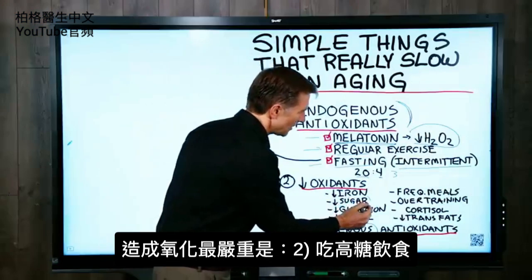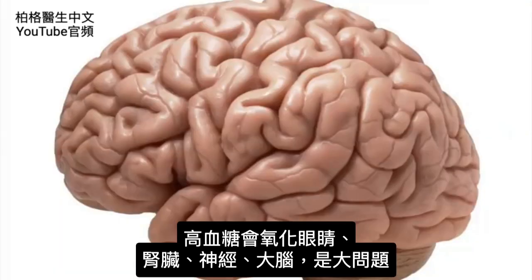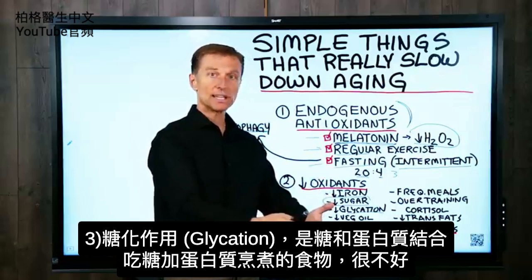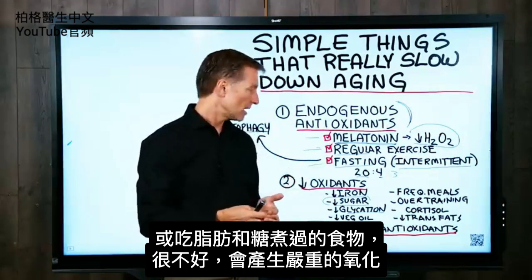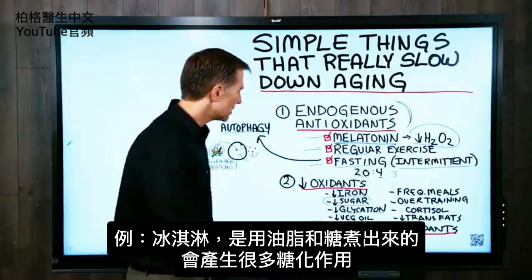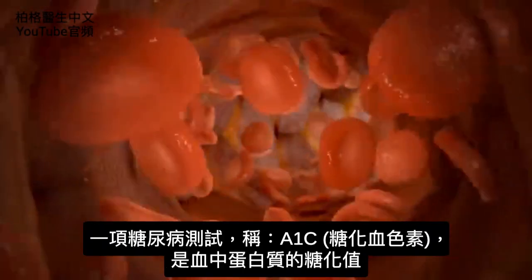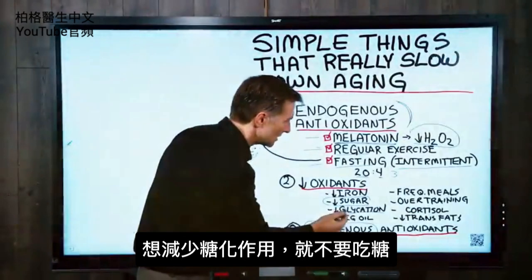One of the biggest things that creates oxidation is high levels of sugar in the diet. Even having high blood sugar will oxidize the eyes, kidneys, nerves, and brain. Glycation is the combination of sugar and protein — eating foods cooked with sugar and protein, or consuming fat and sugar together when heated, creates serious oxidation. That would be like ice cream, for example. Glycation also happens in our bodies if blood sugar is high. One test for this, related to diabetes, is called A1C — that's glycation of the protein in your blood. Reduce glycation simply by cutting out sugar.